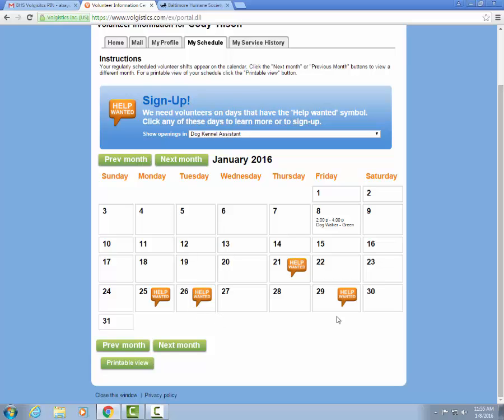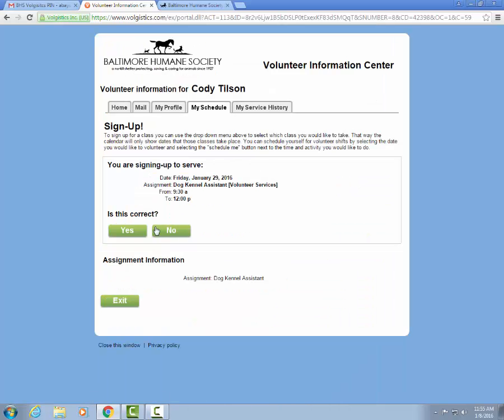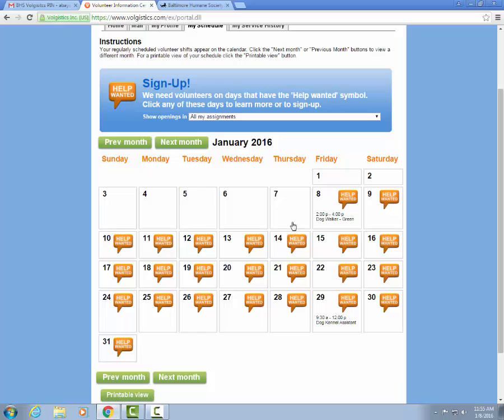He can check his schedule, click on the day that works for him, and see that the dog kennel assistant shift is from 9:30 to noon and that they still need one volunteer. He can click the green Schedule Me button, confirm that the information is correct, and click Continue to return to the calendar view where he can see that he has signed up to be a dog kennel assistant on the 29th from 9:30 until noon.